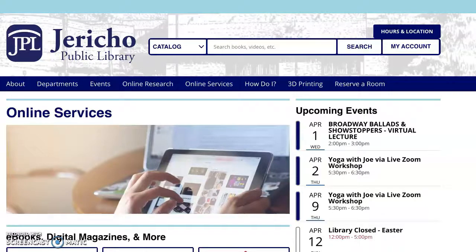Hi everyone, my name is Gina Petronaggio and I'm the Teen Services Librarian here at Jericho Public Library. I would just like to take this time to explore several ways that you can download an eBook at home.